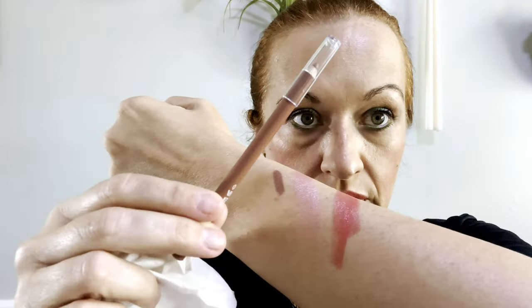So those are all three colors: the ELF lip liner in Baddest Beige, the light pink Mauved, and the Everbloom. We're going to take those off now and talk about the other things I'm wearing.